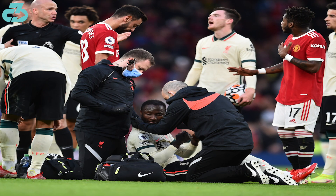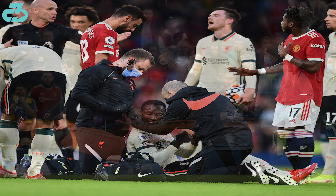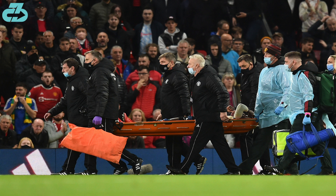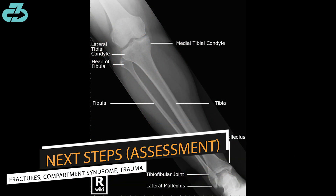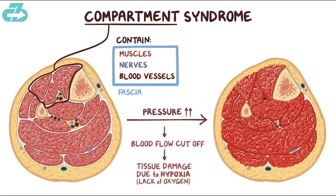Secondly, there was no obvious deformity in the leg, and thirdly, although Naby was stretchered off, that leg wasn't splinted. If there were any signs of instability, it would have been splinted. What they're likely assessing for is any fractures in the leg, and also compartment syndrome, which is when there's internal bleeding and swelling of the tissues that cuts off blood supply to the muscles.